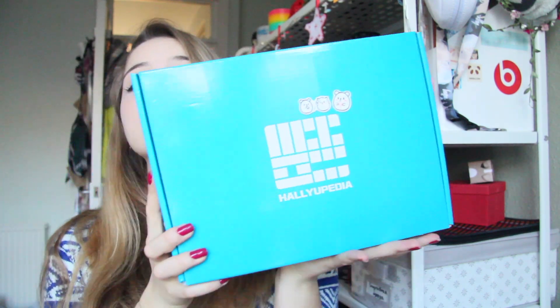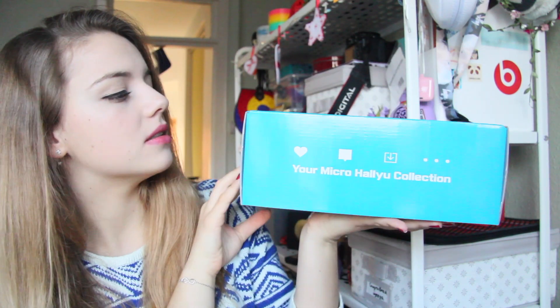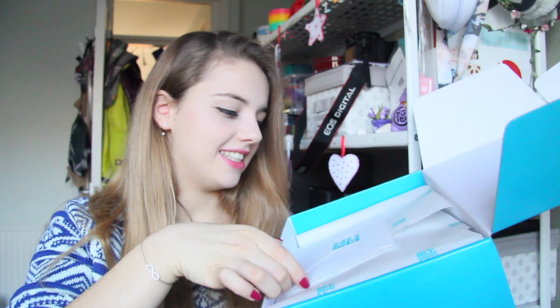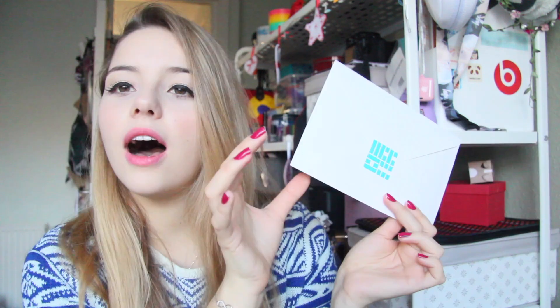Alright, here is my box. As you can see, it is pretty big — kind of like a shoe box — and it's also quite hefty. I got a little letter here and it says 'To Margarita.' I love how they have their own little stickers and inside they have their own branded paper. It's little details, but that's kind of what makes a brand. Maybe I'm looking at it too much from my major's perspective.